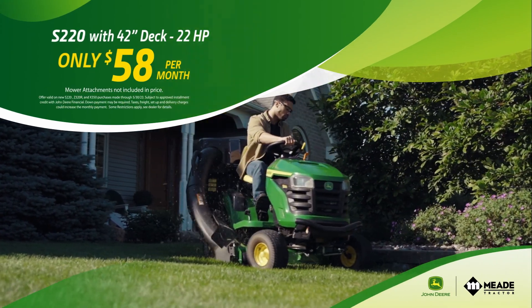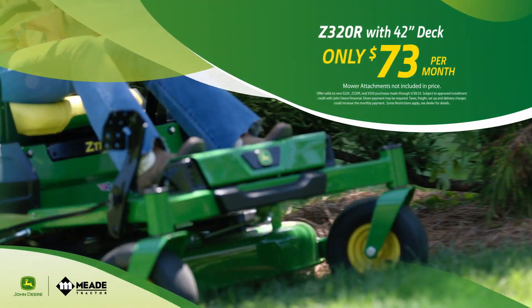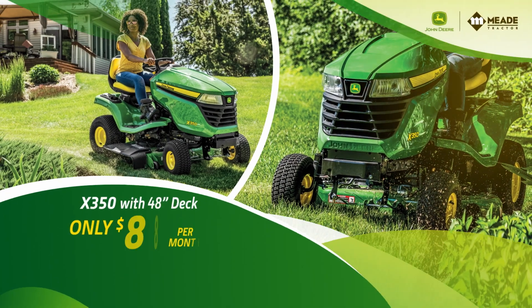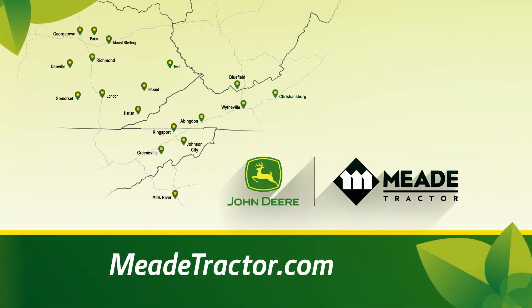S220 mower for $58 a month. Make yard work a breeze with a Z320R for $73 a month, or an X350 for only $88 a month. Stop by your local Mead Tractor location or visit meadtractor.com.